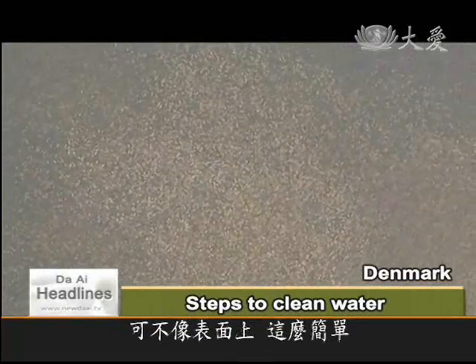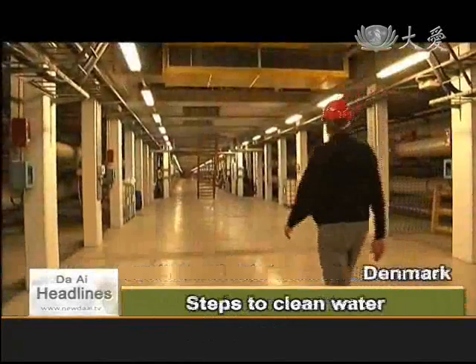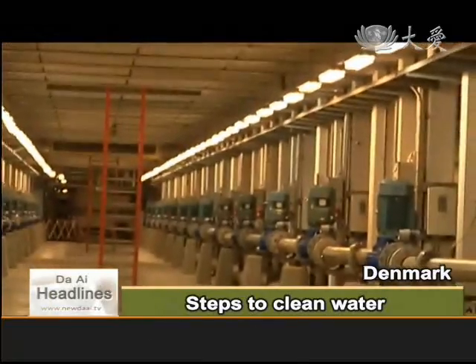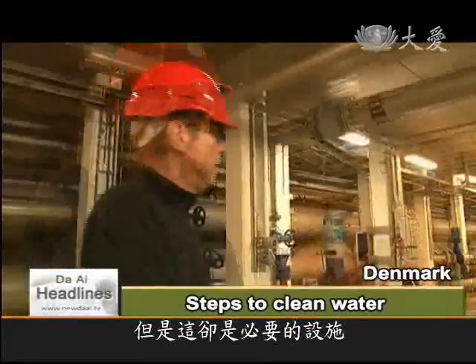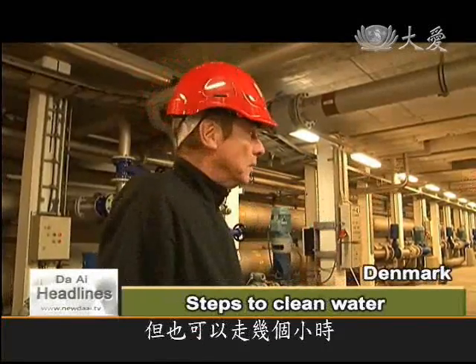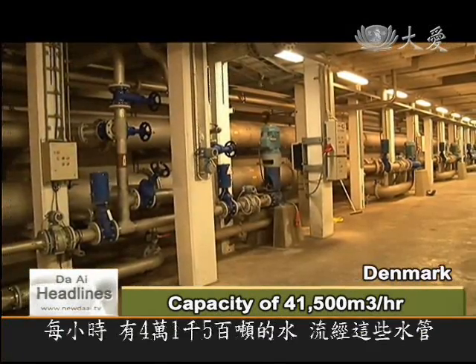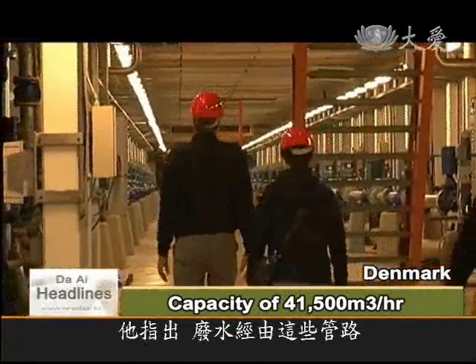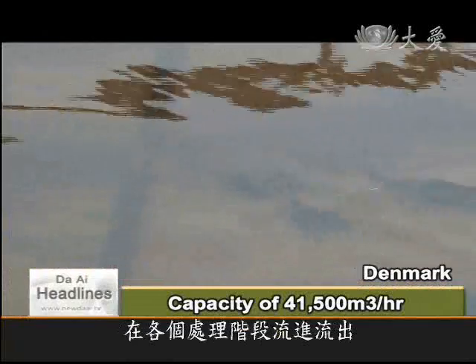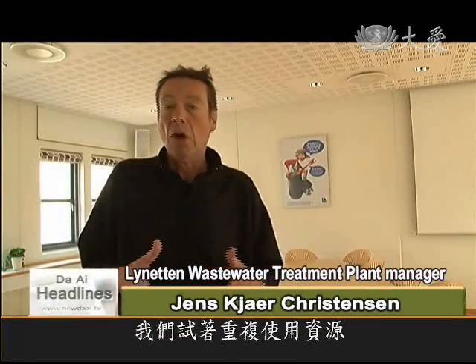Yet there is more to the purification process than meets the eye. Jens takes us down into the underworld of the plant — another world entirely, hidden from view but essential. In the bowels of the treatment plant, there are so many compressors that even Jens Christensen loses count. Up to 41,500 cubic metres of water rushes through these pipes every hour. The Danes excel at reusing over 90% of the water taken through each stage of the process, aiming to reuse or burn everything from the wastewater.